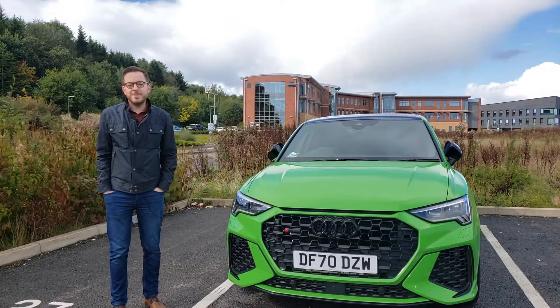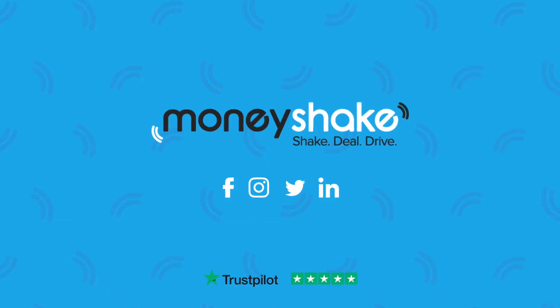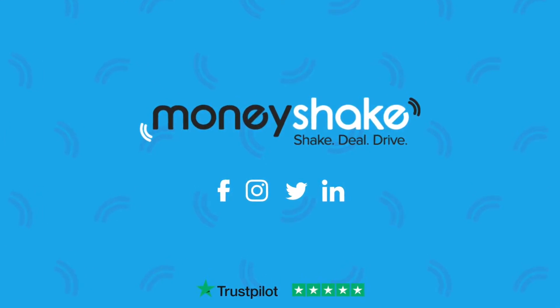Kermit's not its official name. It's Bruce, thank you. It's actually now raining as well. AAAAH!